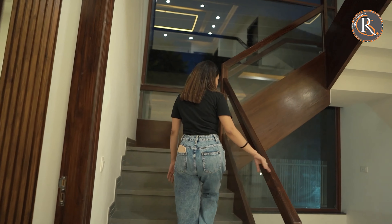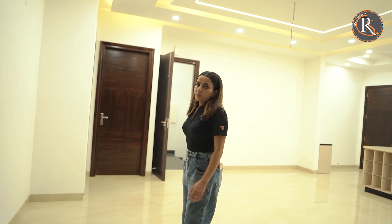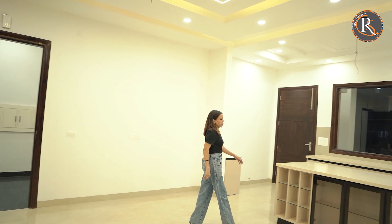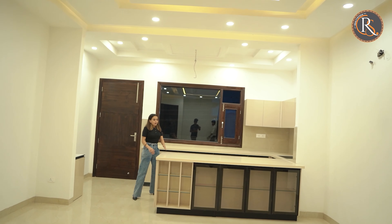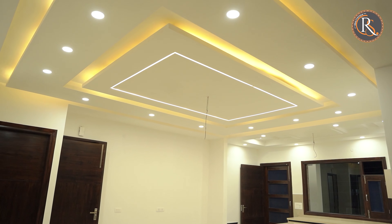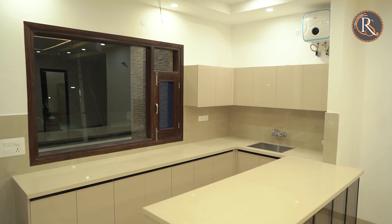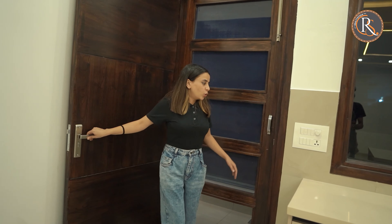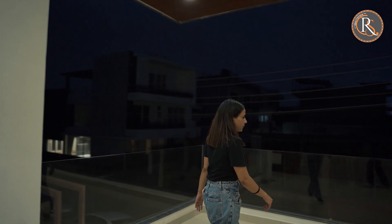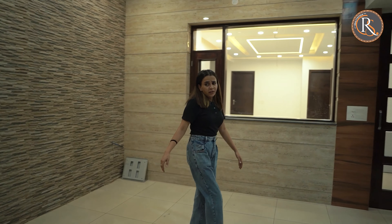Let us go upstairs and check the other rooms. You can see that we have a lot of open area here. This is the second entrance, but this area can also be used as a bar. The area up here is the full rooming space and can be used as a lounge area as well — you can put some sort of seating here and enjoy your evening coffee.